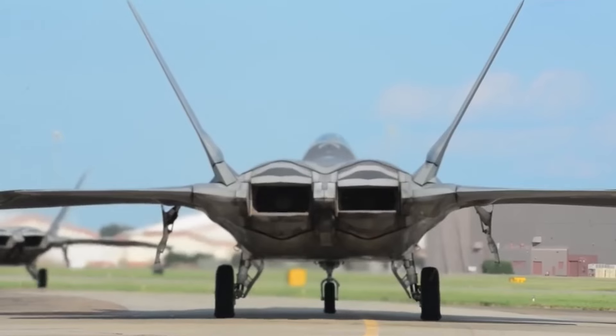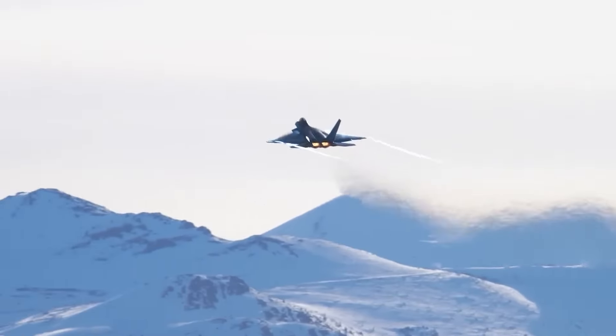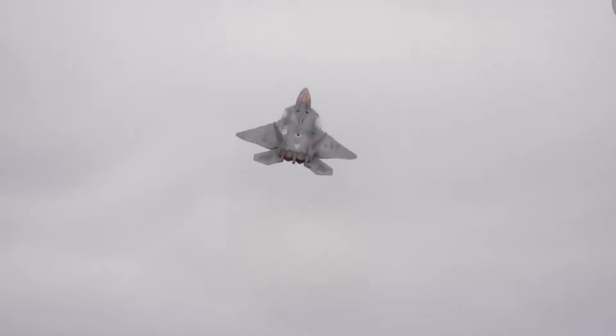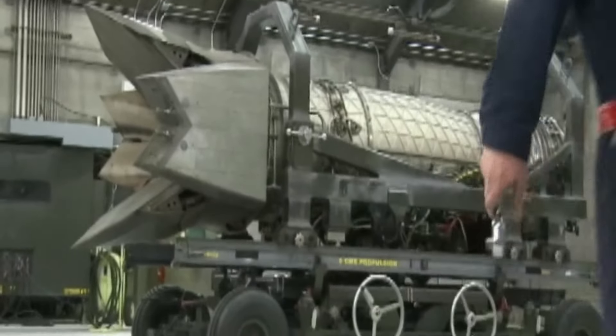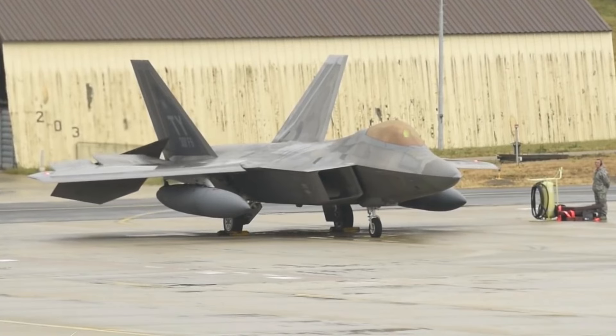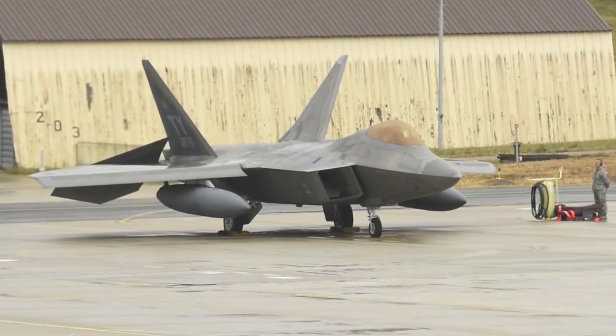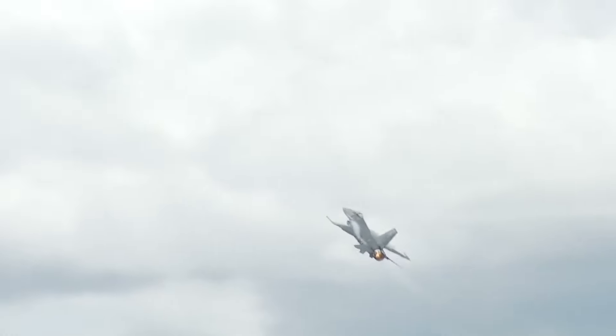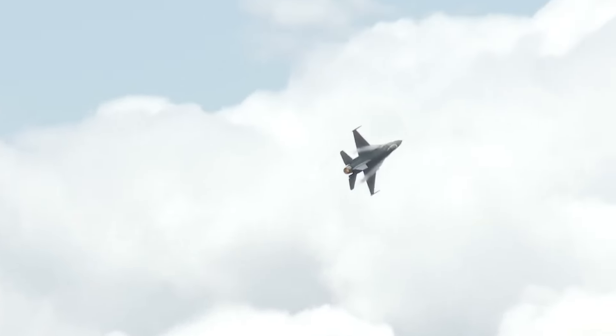The incredible speed advantages of the Raptor are thanks to the two Pratt & Whitney F-119 engines that power the aircraft. Each engine has the capability to deliver 35,000 pounds of thrust power. A byproduct of this engine was later used to power the F-35 Lightning, producing force up to 43,000 pounds.